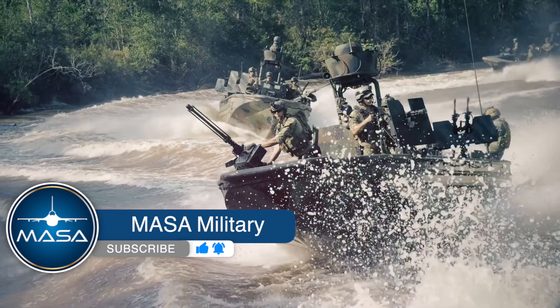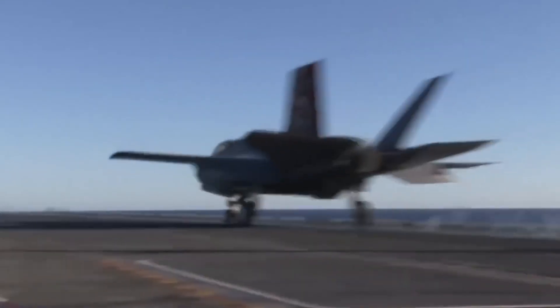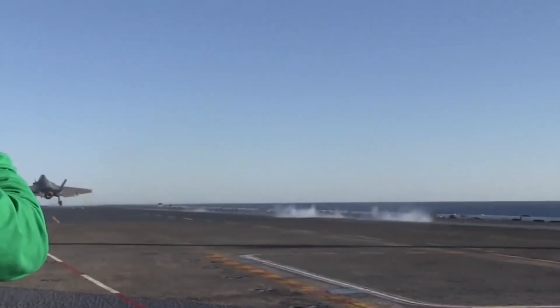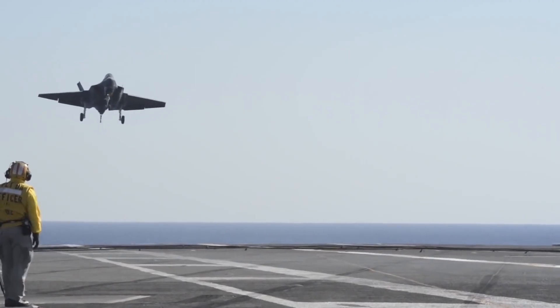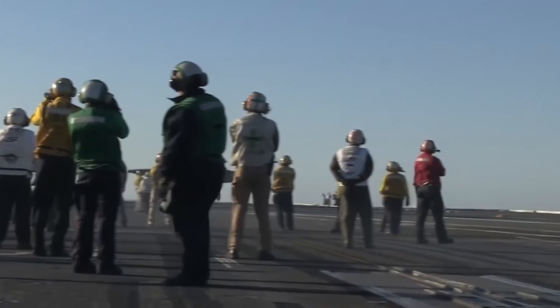Hello everyone, welcome to MASA Military. The US Navy recently revealed plans to equip the F-35C Lightning II carrier-based fighter with four new strike weapons, enhancing its ground and sea strike capabilities and bringing it to a level comparable to the Super Hornet.